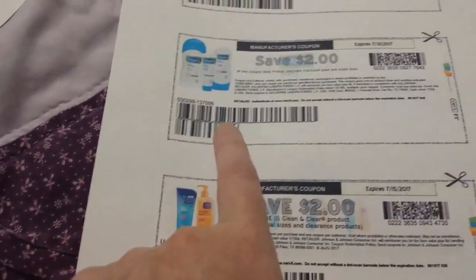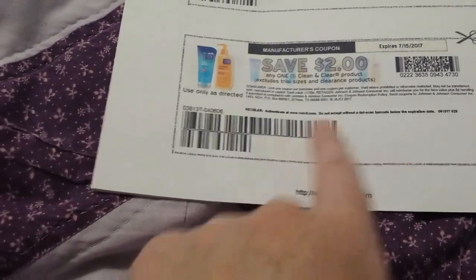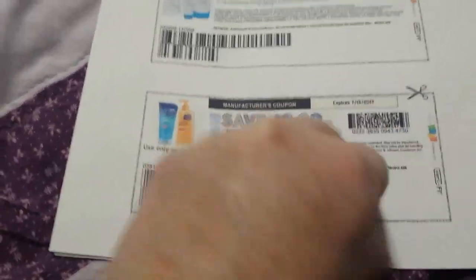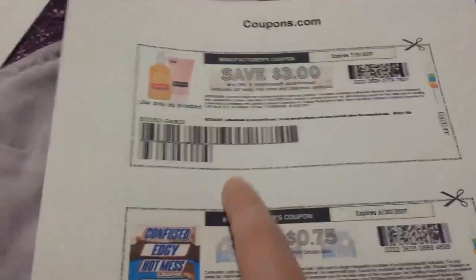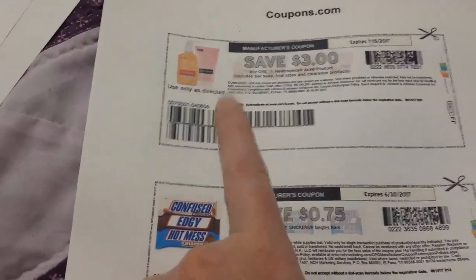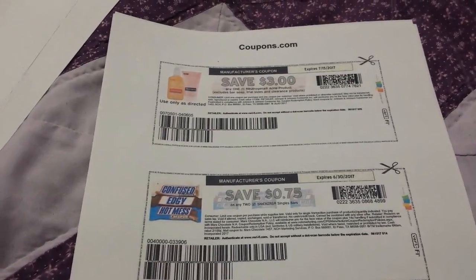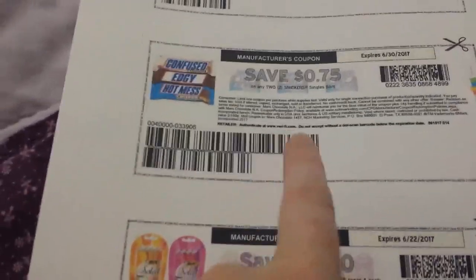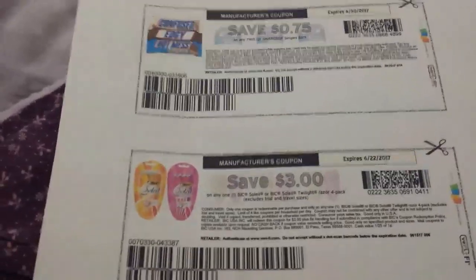A dollar on Suave Professionals avocado, olive oil, bamboo, or aloe hair products on specific ones. The Cetaphil Baby coupon reset — two dollars — I've been buying that at Rite Aid. Two dollars on Clear Care — I used that at Rite Aid this weekend and it must have reset because here it is again. Same with this Neutrogena three-dollar coupon, and that'll be on sale again as part of a monthly deal at Rite Aid next week. Also 75 cents on two Snickers single bars.